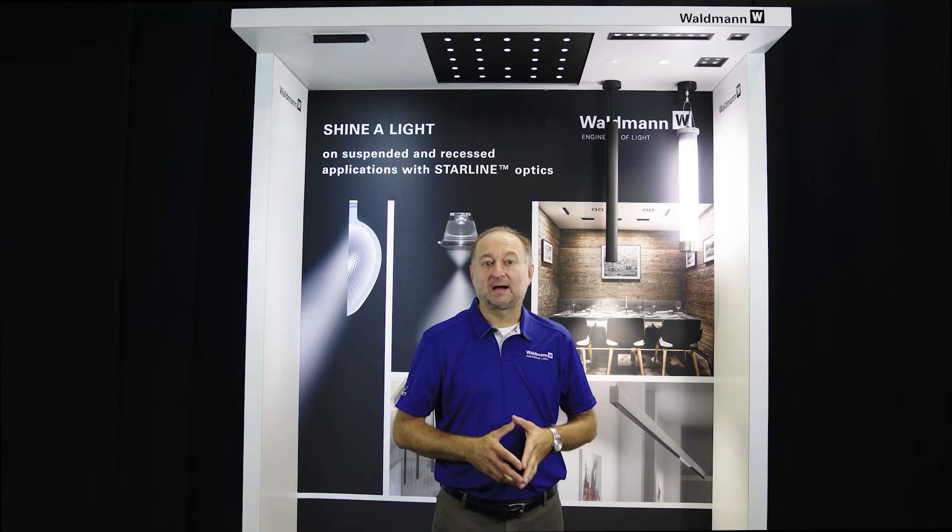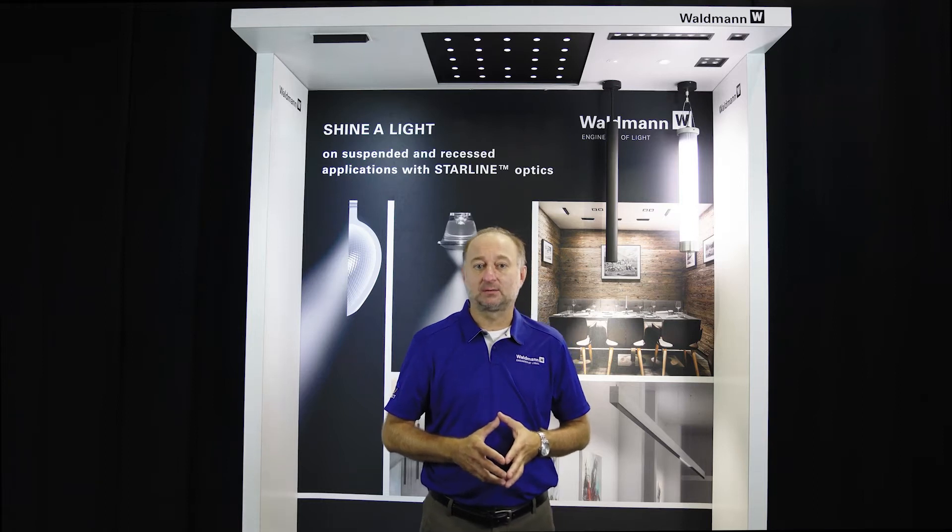Waldman has always designed our products around ergonomics and visual comfort for our end users, and we continue this philosophy with our new Starline Asterix downlight.